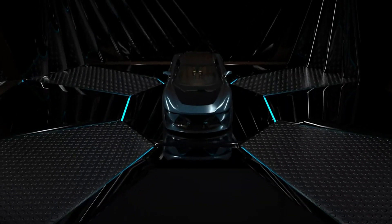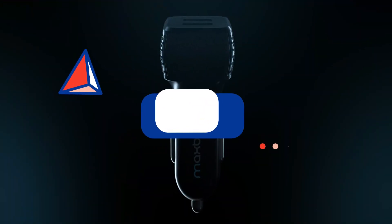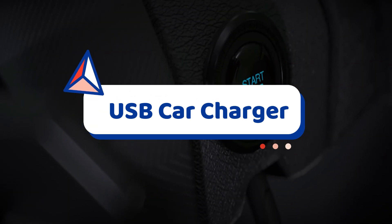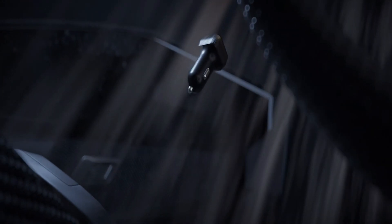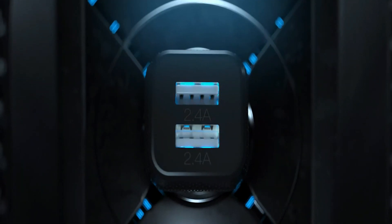Welcome guys. No more stressing over the low battery symbol while driving. In this video, Automotive Care brings 5 best USB car chargers in 2021. Through extensive research and testing, we put together all these USB car chargers in a list and mention their links in the description box. These 5 are the best USB car chargers — you can choose any one for your use. Let's get started.